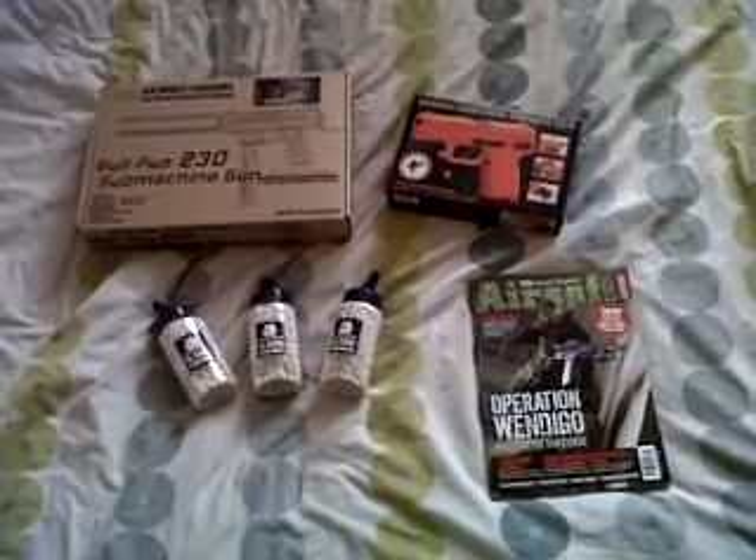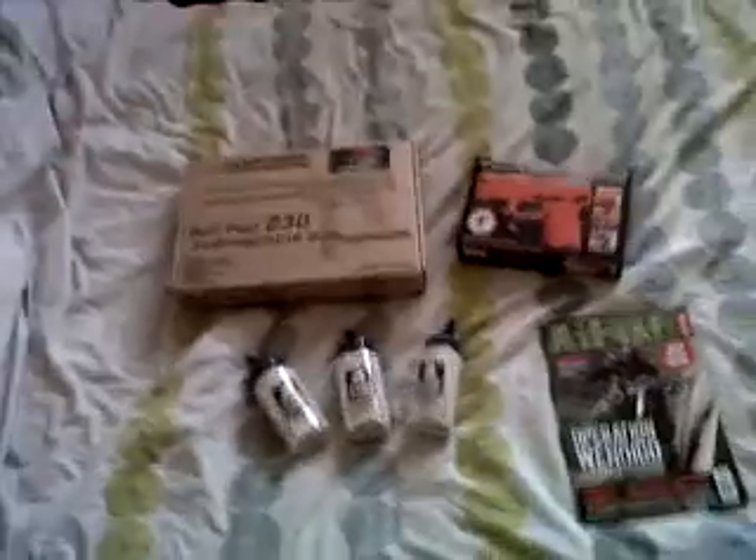Hey guys, it's Airsoft UK321 and we're here with a weapon update. I've just got this from JustBB Guns' store in Reading and this is what I've got.